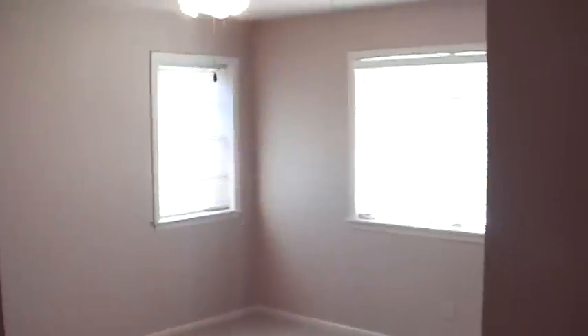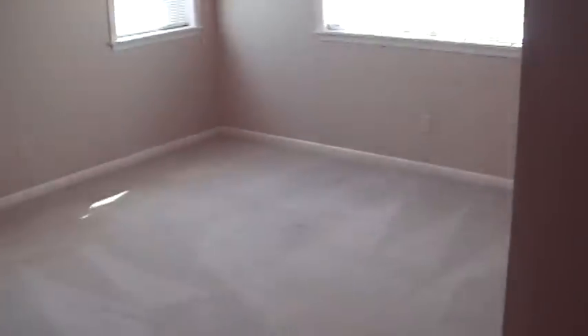Entry Way where we came in, Bedroom to Bathroom here. Front Bedroom has a Ceiling Fan, Carpet, Blinds, and Good Size Closet. Second Bedroom has 3 Windows, Ceiling Fan, Smaller Closet, Decent Size Room.